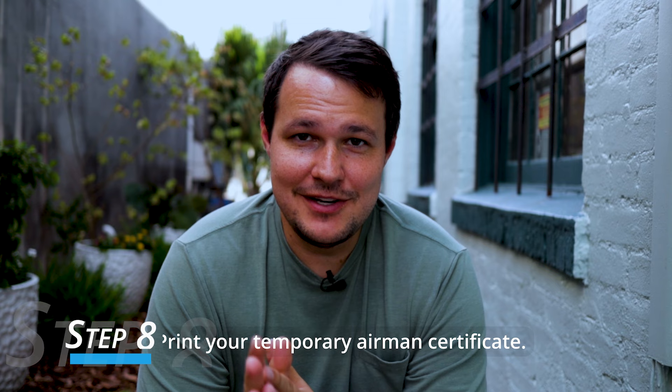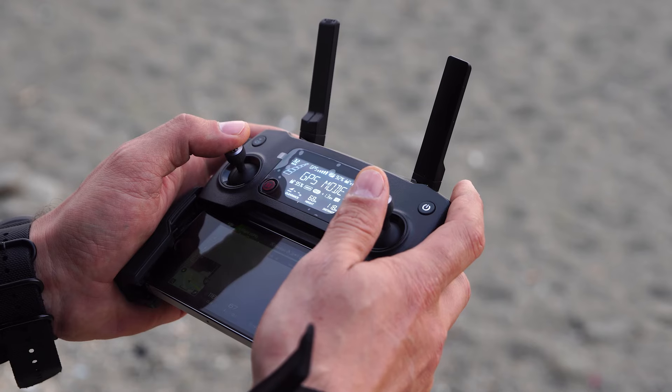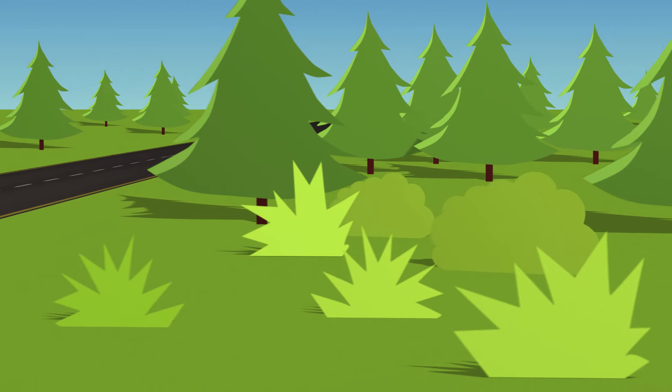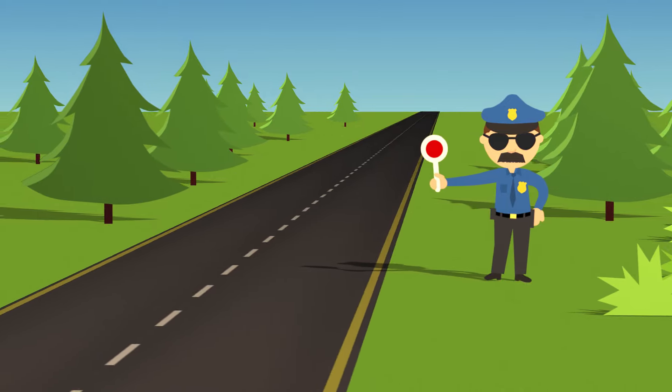Once your background check is clear, log back into IACRA. You should see the status of your application on the main page and be able to view and print your brand new temporary airman's certificate. After you have this temporary certificate, you are officially a certified remote pilot and can operate as a remote pilot in command. Make sure you keep this paper with you any time you're flying your drone — it's your license. If a law enforcement officer asks for proof, this sheet of paper is what you give them.